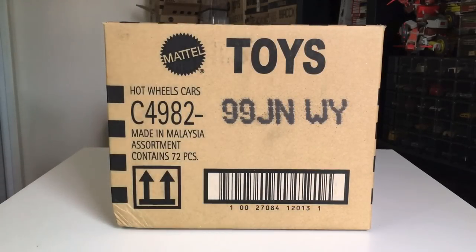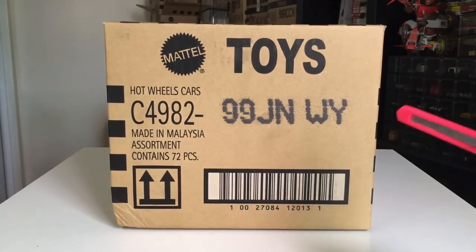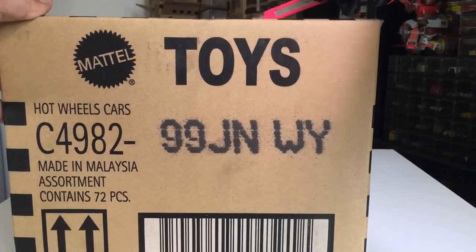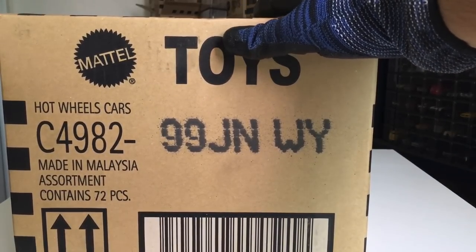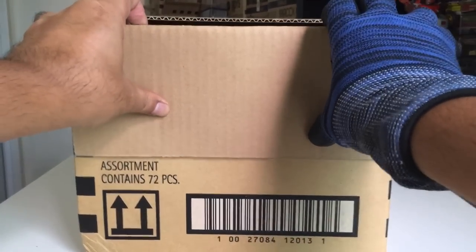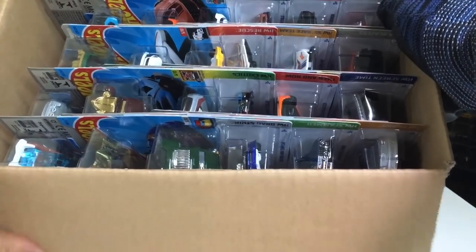Hello everybody, hola, and welcome to another unboxing video! Today we have the Hot Wheels 2023 A case. Got it — wow, that is so fast! Not sure what's the super treasure hunt or the regular treasure hunt, so without further ado let's open it up and see what's inside. Very excited to get it early, very very early.